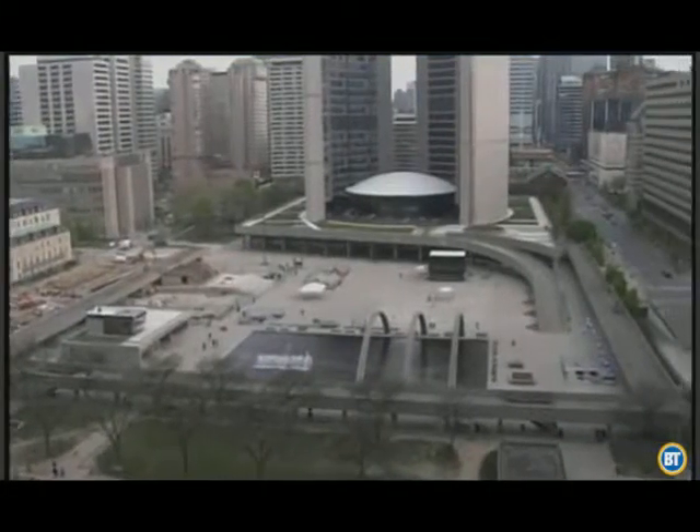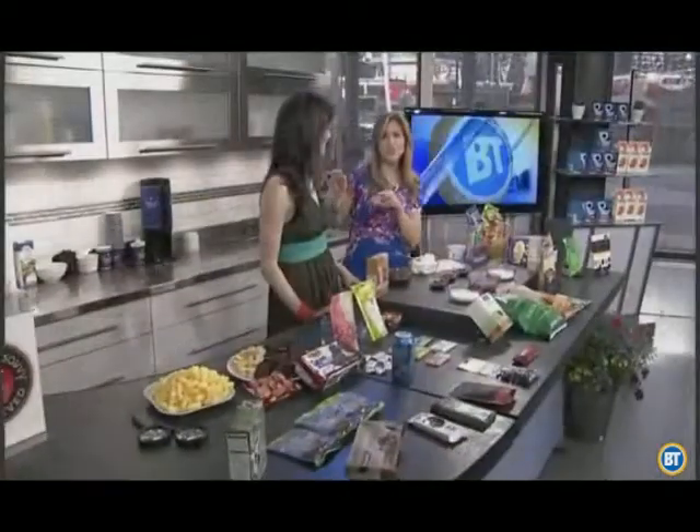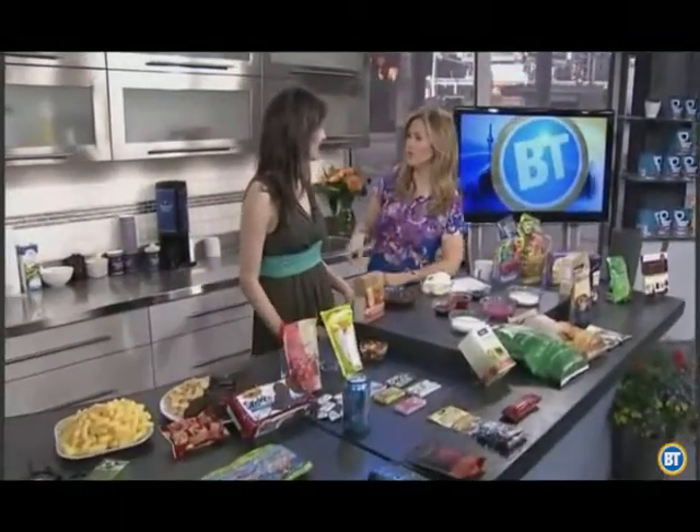Good morning everyone. You are watching Breakfast Television. It is 7:41. Andrea Donsky is here and she is the co-author of Unjunk Your Junk Food. I really did give that book to my daughter. I'm so happy to hear that.